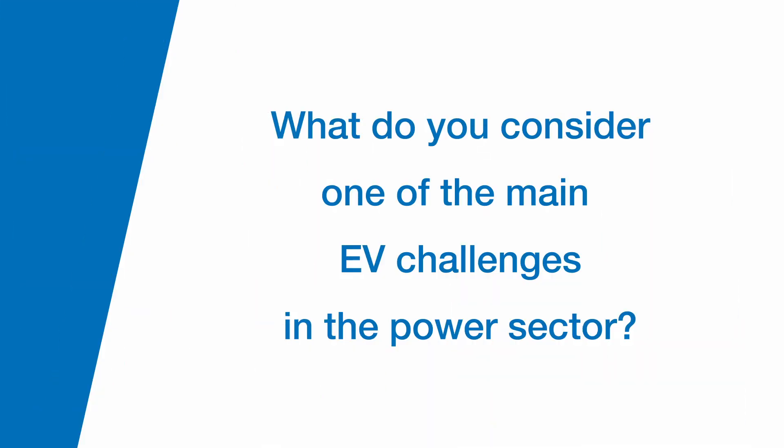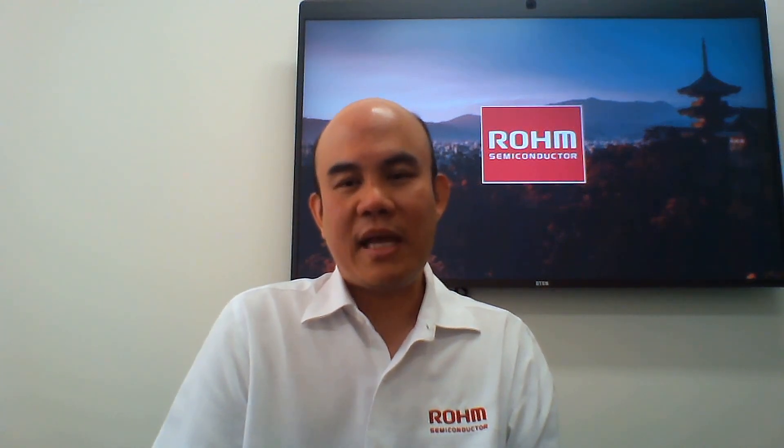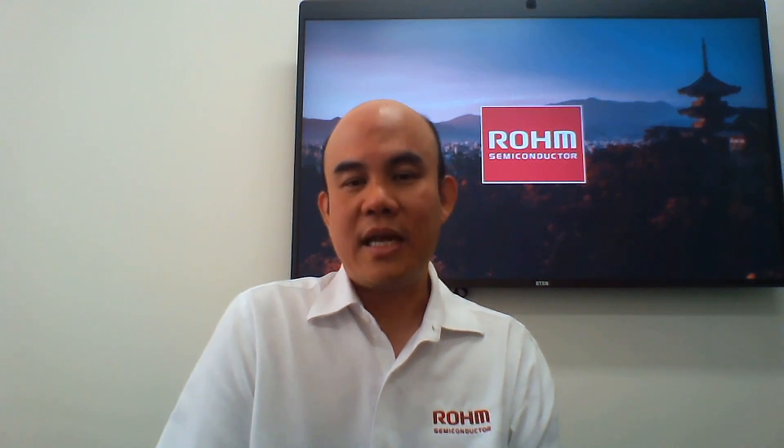What do you consider one of the main EV challenges in the power sector? I think the main EV challenges — there are three. The first one would be the range of the vehicle. The best EV vehicles these days only get up to, for example, 350 miles. So going from San Francisco to LA, you will need to at least charge once in the middle. The time to recharge is also very long for EVs.